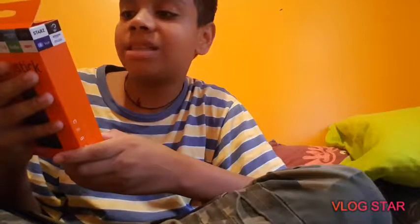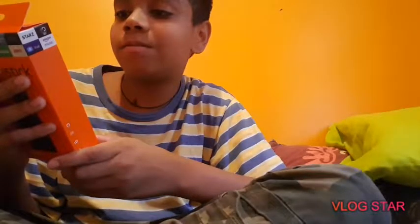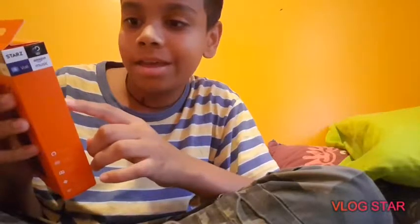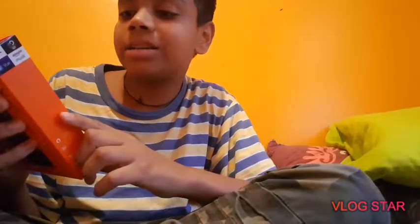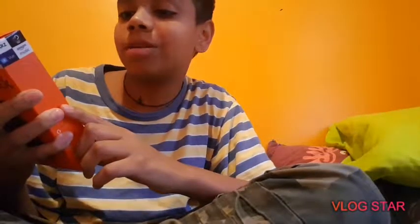Next-gen Alexa voice remote with TV control — just press and ask to easily find, launch, and control content. Say 'find comedies' or 'play Westworld' and Alexa will respond. Dedicated power, volume, and mute buttons let you control compatible TV, soundbar, and receiver. Alexa can also switch to cable and control smart home devices.